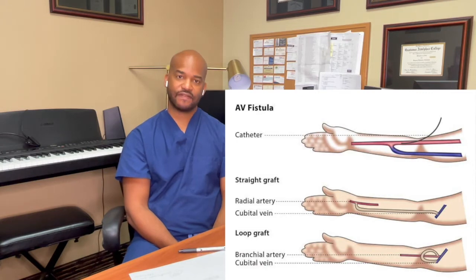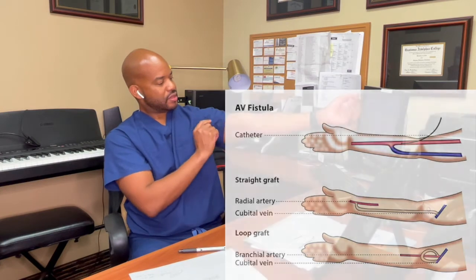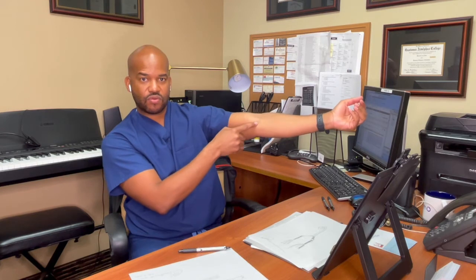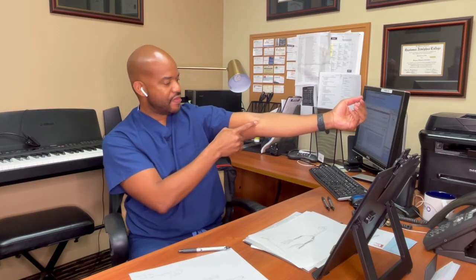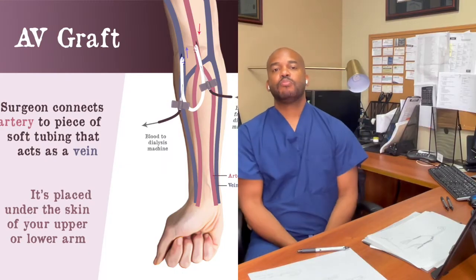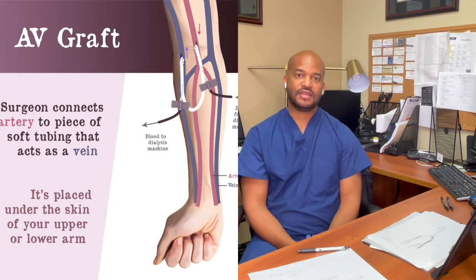If we are unable to find a vein that is large enough to create a dialysis access, then we use something called a graft. The graft works much like a vein, but what we do is tunnel your graft under your skin so that you can't see it, and we connect the graft to your artery and then up under your arm where the veins get really large. The graft and the AV fistula are used in much the same way.